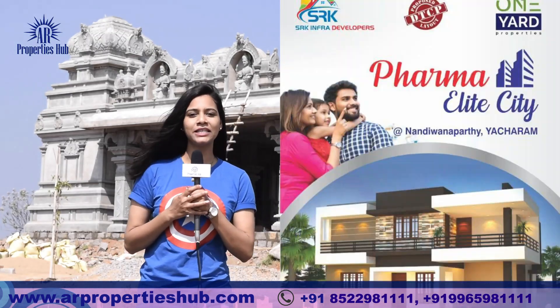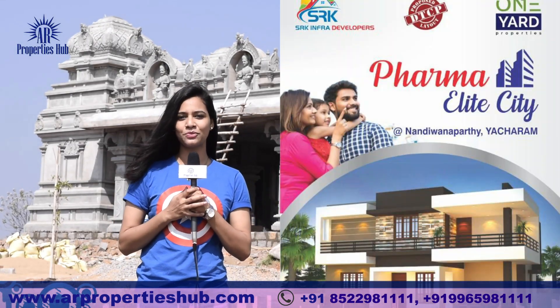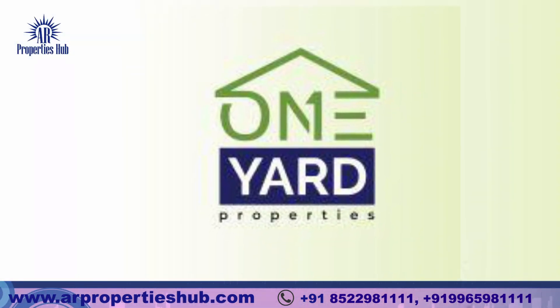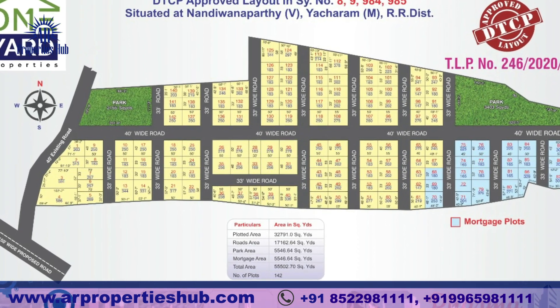We are going to start the details of the SRK Intra Developers' DTCP-approved layout. We are promoting the 1-Yard Properties. We are going to design this layout.